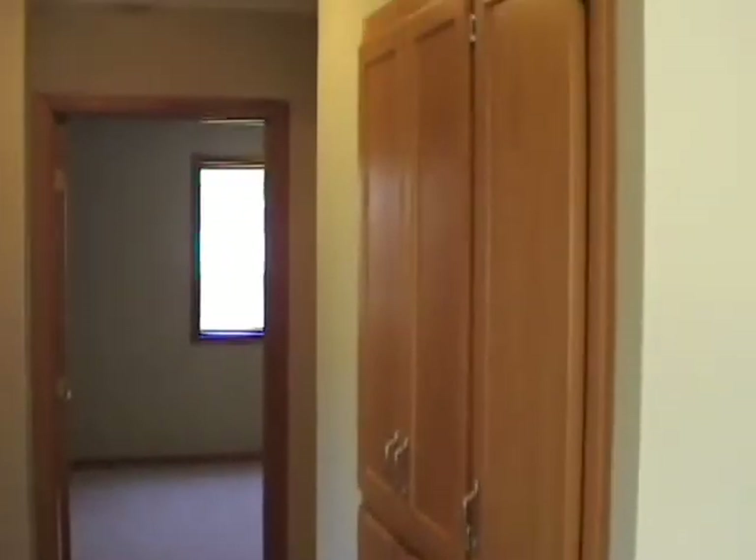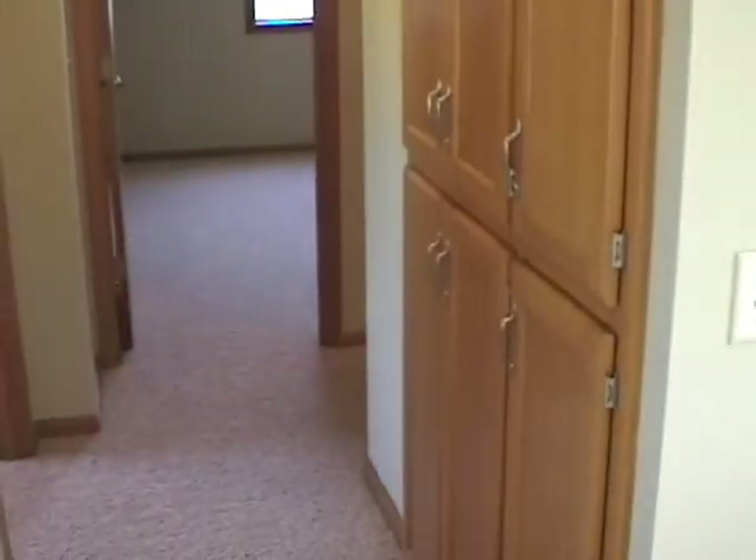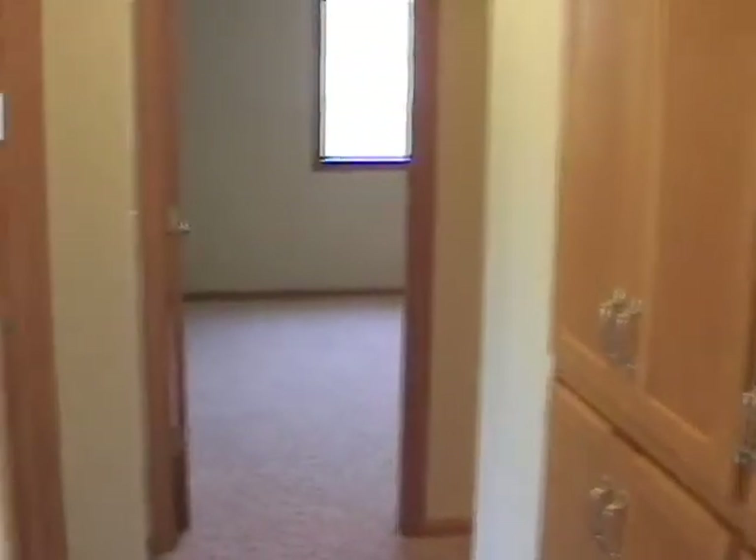Here's a shot of the main floor living space — vaulted ceiling, new carpet, new paint. This is looking down the hallway into the main floor. Two bedrooms and a nice large pantry.